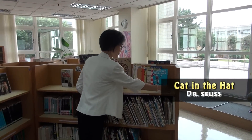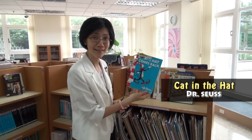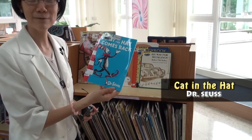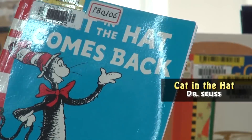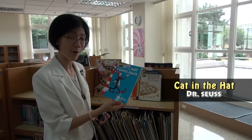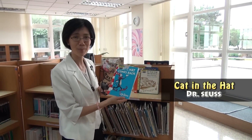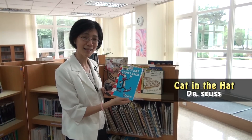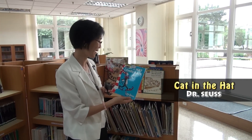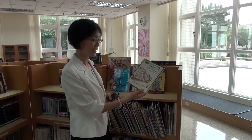For example, this one — Dr. Seuss, 'Cat in the Hat.' It's a very famous book known for its rhyming. When you read it, it's not only very interesting but also helps you improve your pronunciation and gives you the fun of rhyming.